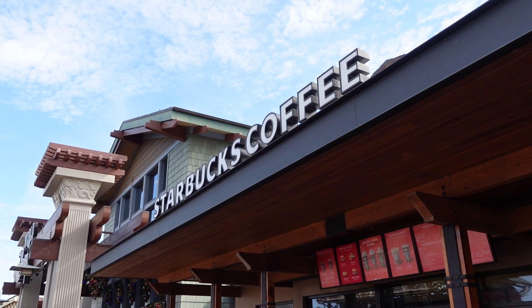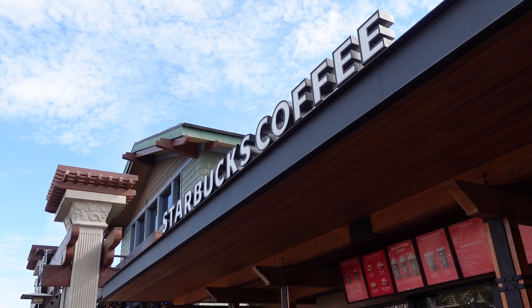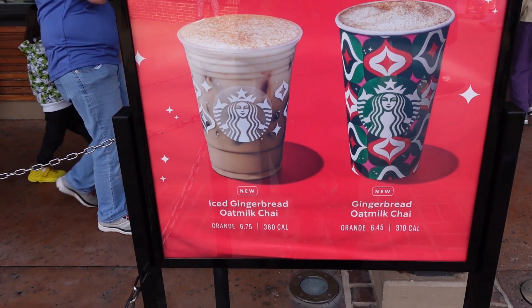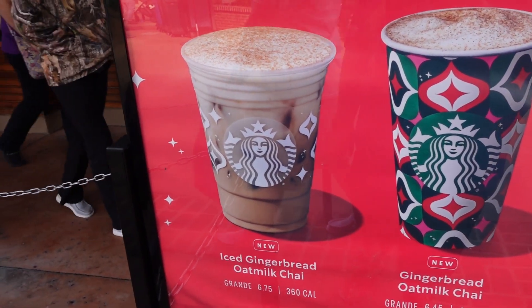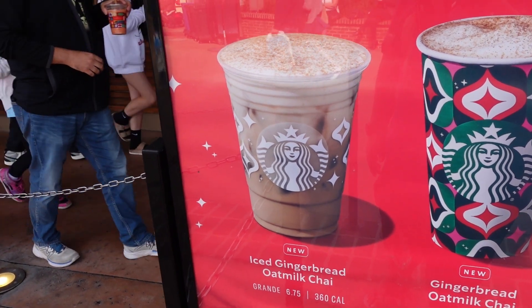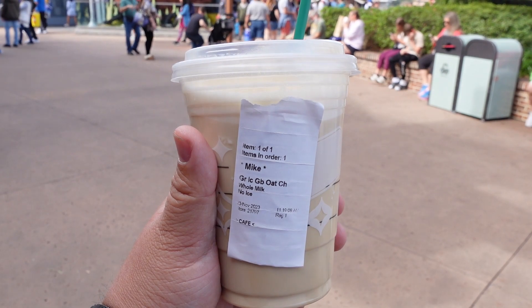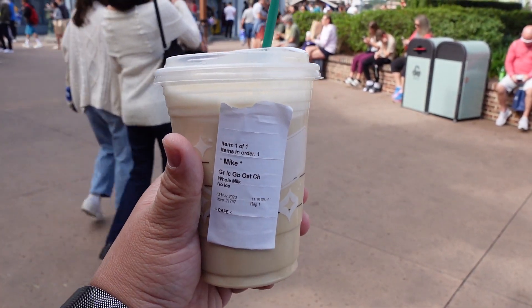A trip to Disney Springs is not a trip to Disney Springs unless you have Starbucks, but we're not here for coffee — we're here to get a holiday beverage. We're going to grab one of these Gingerbread Wishes: iced gingerbread oat milk chai with regular whole milk instead of oat milk, no ice, no room. And here is our grande iced gingerbread chai with whole milk and no ice, and it is amazing.